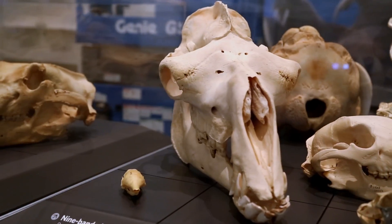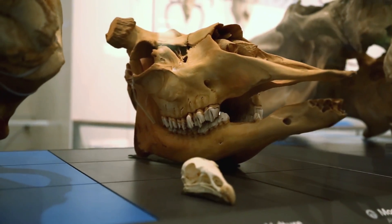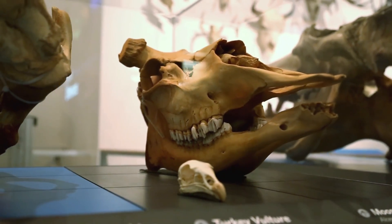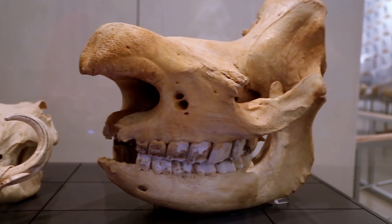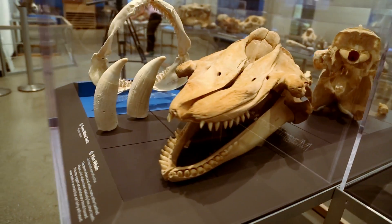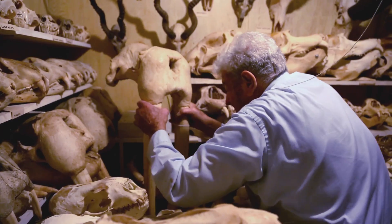I have been surprised by how heavy some things are and how light things of comparable size are. Like the camel and a bull moose are really not that heavy — they're pretty light. And the rhino also wasn't as heavy as I would have imagined. But the whales are extremely heavy, and the walrus was really heavy.